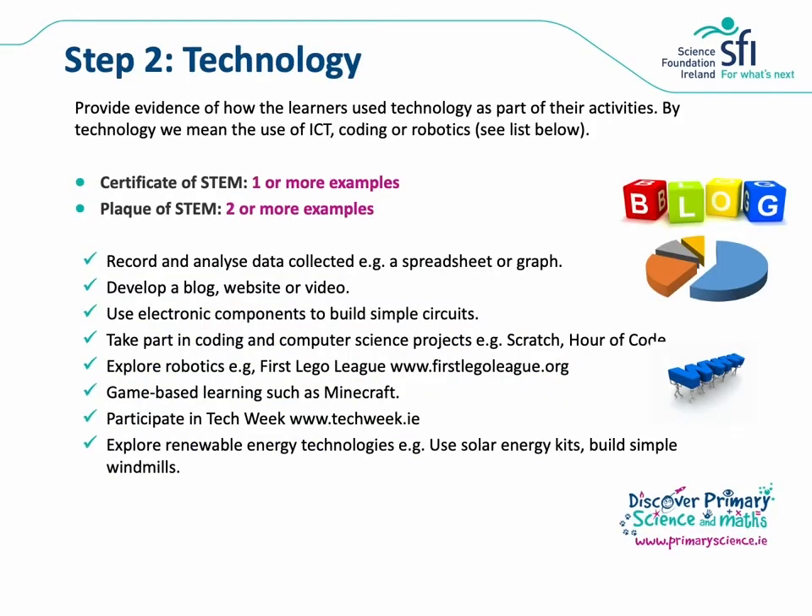For step two, technology, we'd like you to provide evidence of how learners have used technology as part of their STEM activities. By technology in this instance we mean ICT, coding or robotics. For the Certificate of STEM you need to provide one or more examples and for the Plaque of STEM two or more examples. Learners might record and analyse data using spreadsheets or graphs, or develop a blog, website or video to communicate their STEM work. Building simple circuits or taking part in coding projects like Scratch or Hour of Code are also acceptable. Robotics projects like FIRST LEGO League, or game-based learning such as Minecraft, can also be used. You could consider taking part in Tech Week or investigate renewable energy technologies, for example using solar energy kits in class.